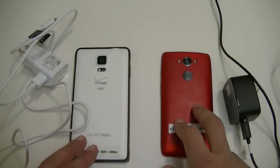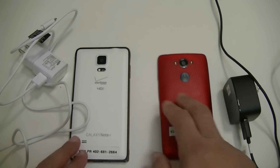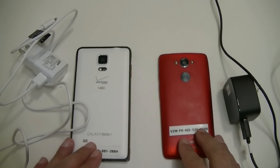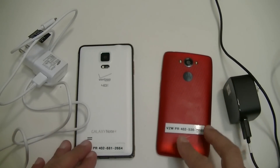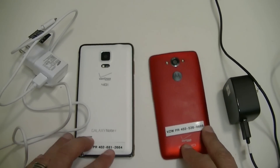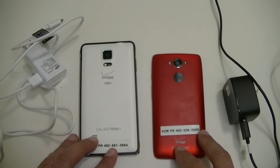Alright guys, we have here the Motorola Droid Turbo and right here we have the Samsung Galaxy Note 4. What we're going to do is a test and comparison to see which phone gets from 0 to 100% charge faster.